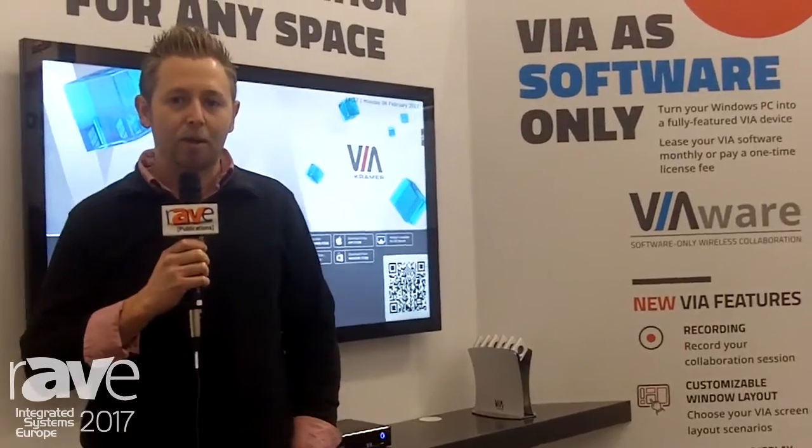We're going to be selling it a number of different ways. You can buy it outright for a license fee, or you can actually lease it over the length of a year. We're introducing the VIA Wear application that can be installed on any Windows 10 PC.